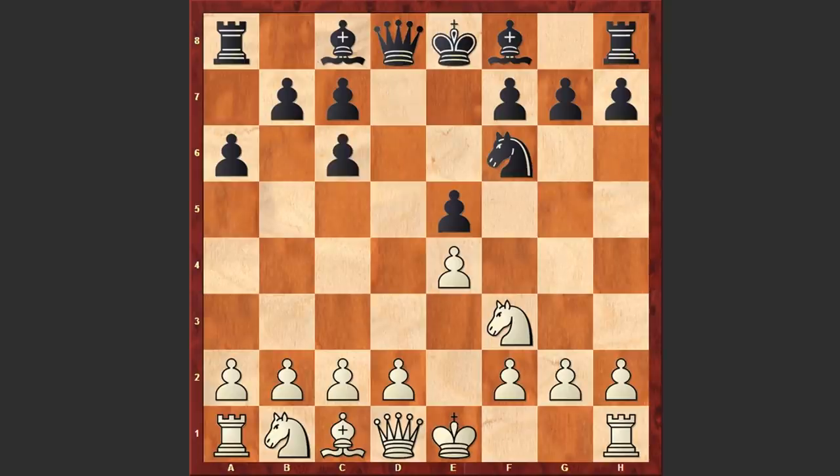This may seem as a loss of tempo — white first played Ba4 and then Bxc6 — but the difference is that now the black knight already stands on the f6 square and can't protect the pawn on e5 by playing f6. Then d3.